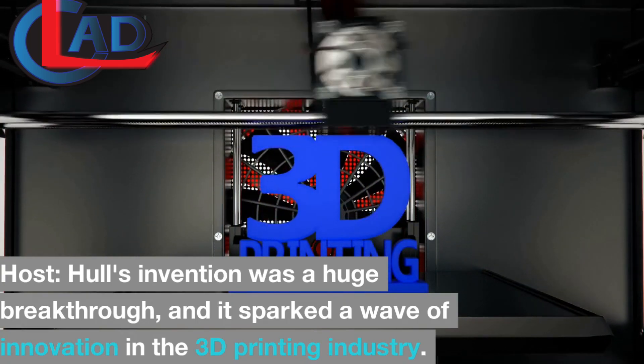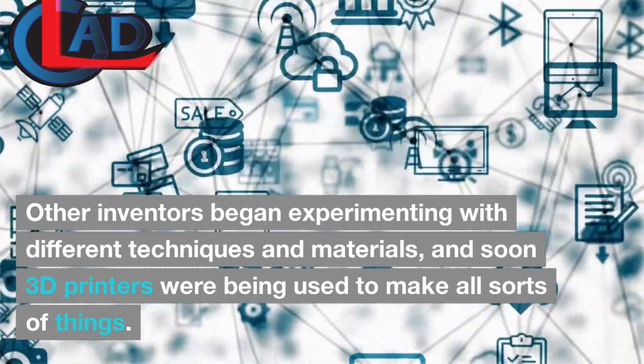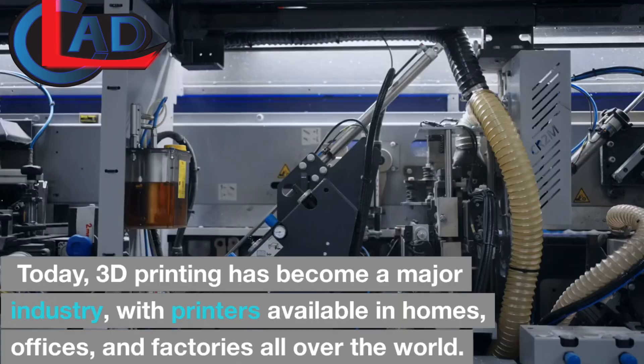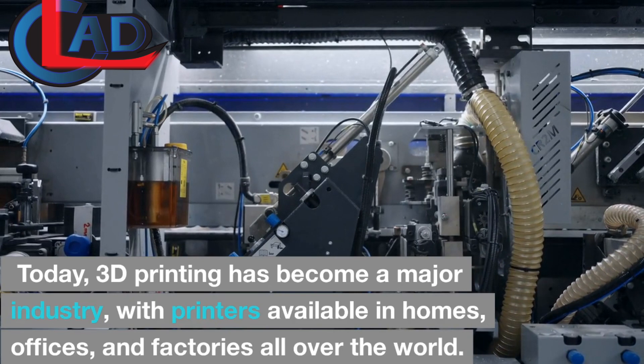Other inventors began experimenting with different techniques and materials, and soon 3D printers were being used to make all sorts of things. Today, 3D printing has become a major industry, with printers available in homes, offices, and factories all over the world.